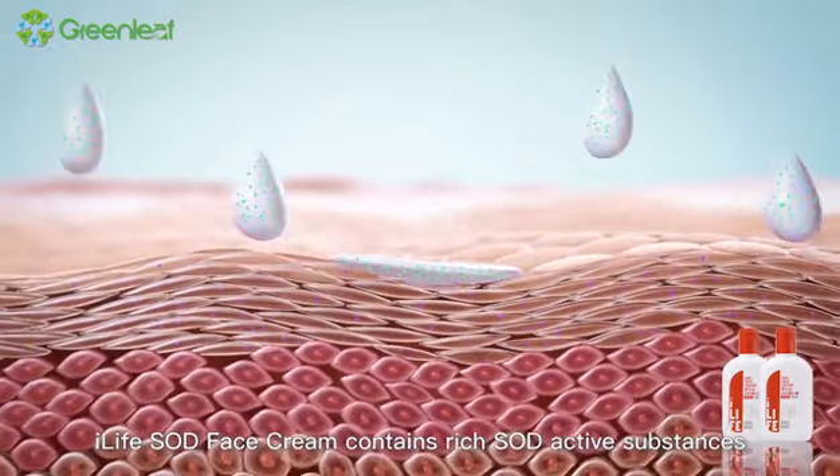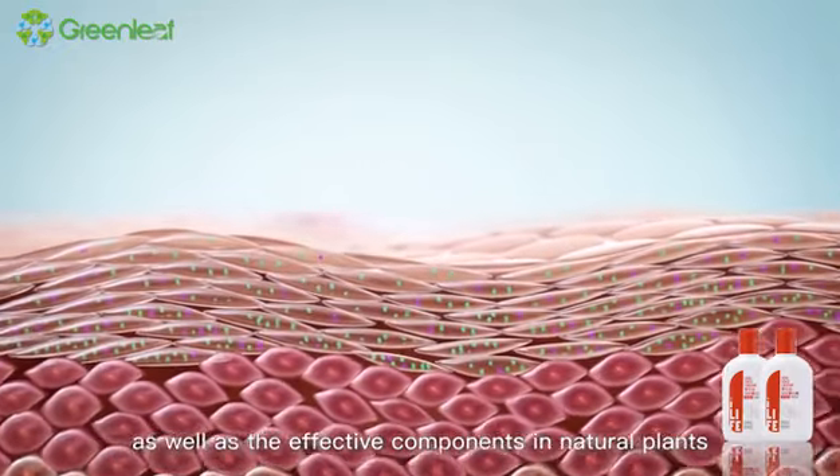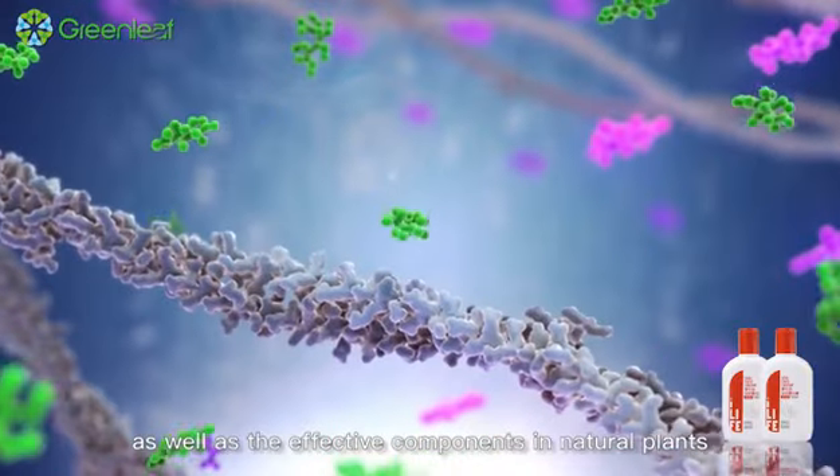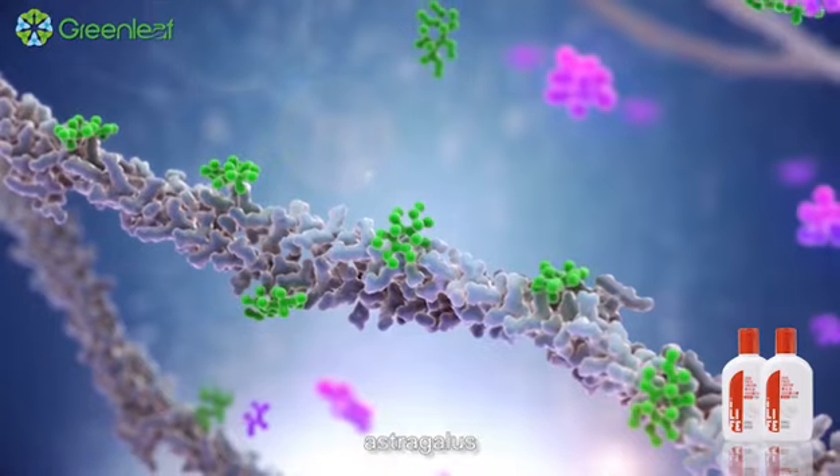iLife SOD face cream contains rich SOD active substances as well as the effective components in natural plants. For example, ginseng, astragalus,